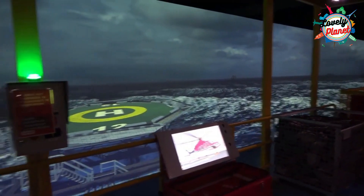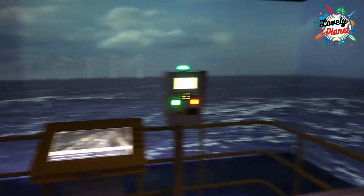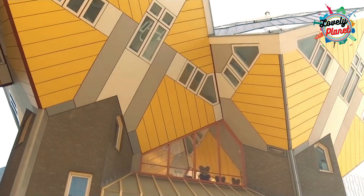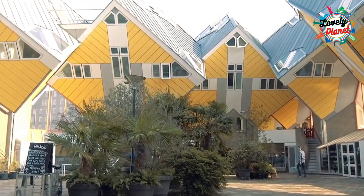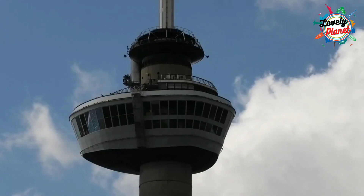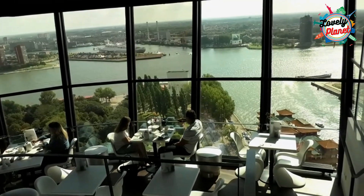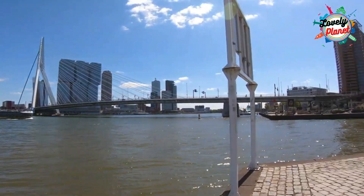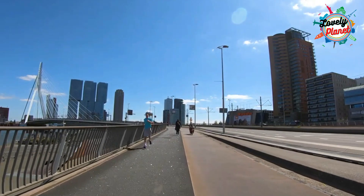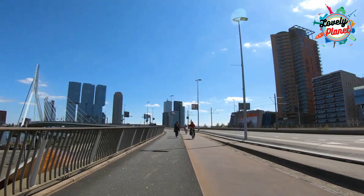The Maritime Museum is a few minutes from Markthal and is dedicated to Rotterdam's history, containing a collection of working vessels and cranes. Visit the cube houses, the quirkiest homes shaped weirdly in a cubical shape. You can enjoy your meal at Euromast Tower, enjoying the city from the panoramic restaurant. You can take photos at Erasmus Bridge, which is 800 meters long and 139 meters tall.